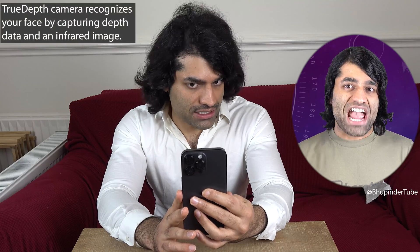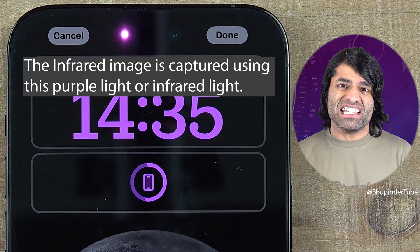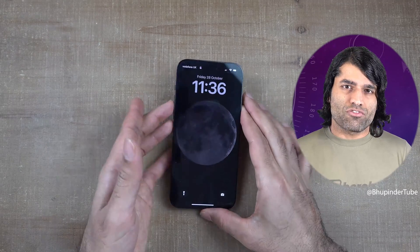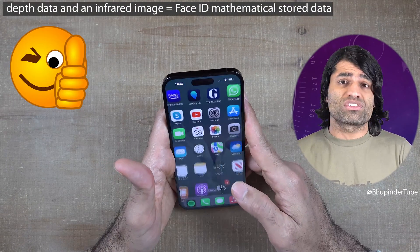The True Depth Camera recognizes your face by capturing depth data and an infrared image. The infrared image is captured using this purple light, or infrared light, and then this information is matched against your Face ID mathematical stored data.